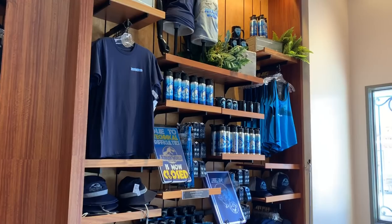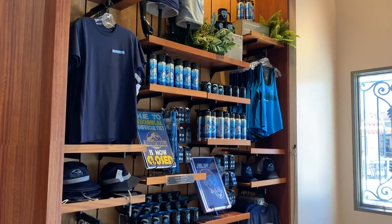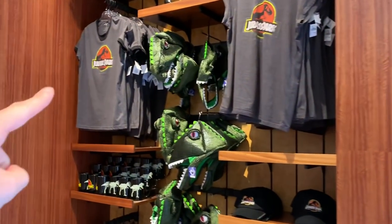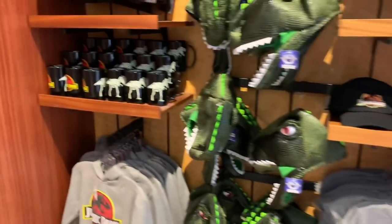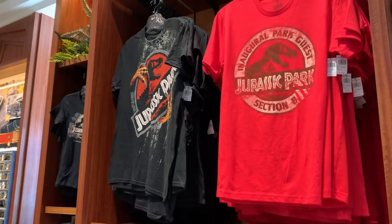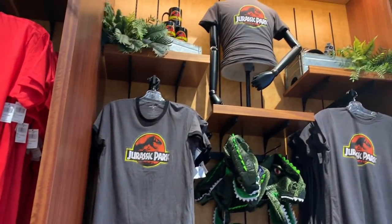I've gotten a couple of questions on whether they still sell Jurassic Park merchandise and not just Jurassic World. The answer is yes — they still have the old school t-shirts, little sweaters and hats, and mugs. So they still have all the original Jurassic Park stuff, and you don't just have to get the new Jurassic World merchandise.